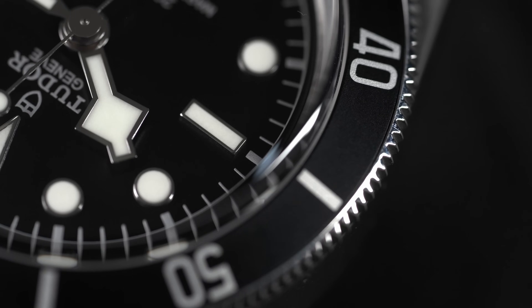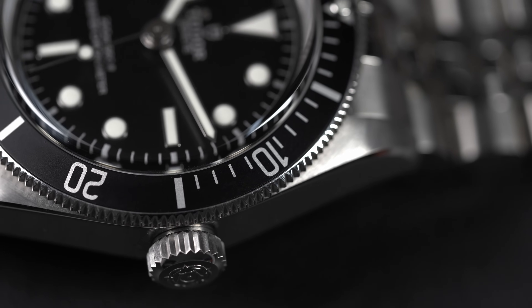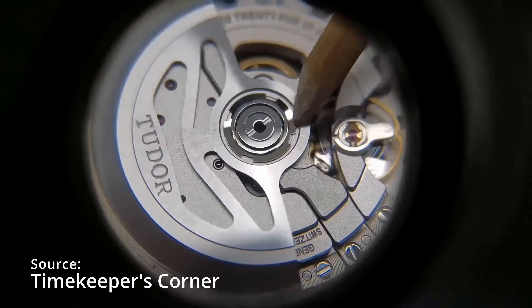Strangely, the movement inside is the exact same movement that's been in the Black Bay the entire time, the MT-5602, except now it's called the MT-5602-U. The only difference is that the dash U means they took an existing MT-5602 that's in all the Black Bays, sent it to Metast for testing, got it back, and it gets a U attached to the end.